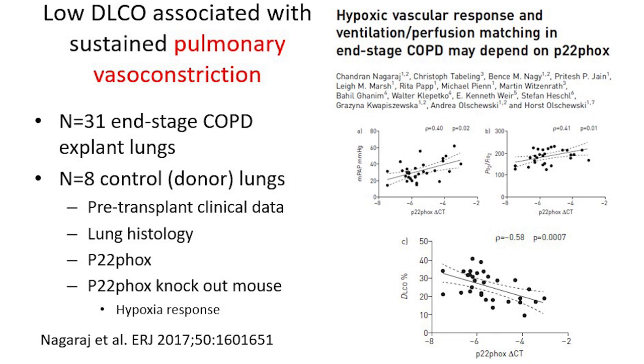The low ventilated areas are constricting, and when this happens the pulmonary pressure goes up. When we look at the expression of P22FOX versus DLCO, we see that with increasing capacity to vasoconstrict, patients have lower DLCO. So in COPD patients, DLCO is much more a measure of the vasculature and the constriction in the vessels than of anything else.